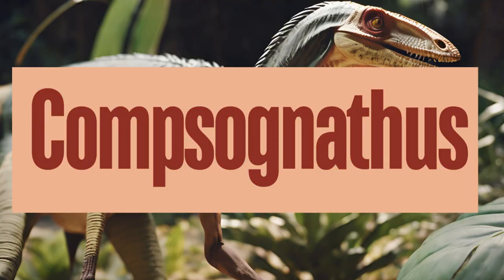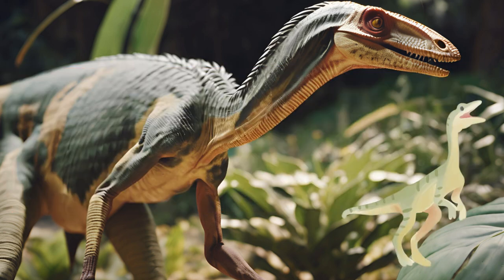Compsognathus is a small, bipedal dinosaur from the late Jurassic period, known for its slender build and relatively small size. Compsognathus was a carnivore. Its lightweight build and long legs suggest that Compsognathus was a fast and agile runner. For what purpose do you think they used their agility for?